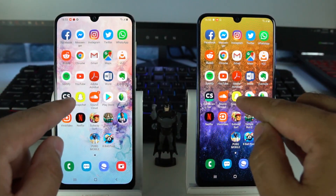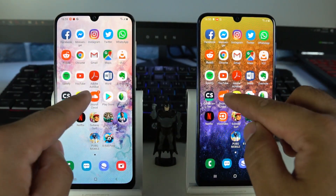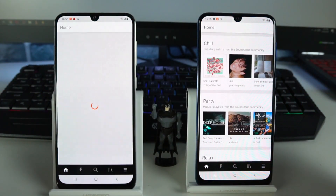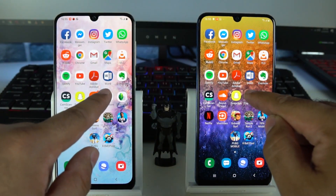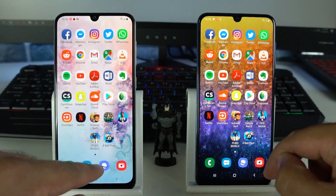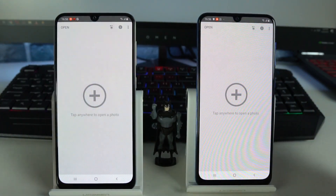Snapchat — Galaxy A50. SoundCloud — Galaxy A50 once again. Google Play Store — Galaxy A50. Snapseed — Galaxy A50 loaded Snapseed better.